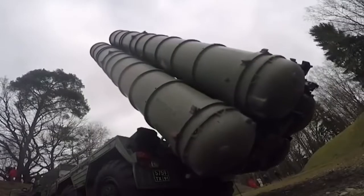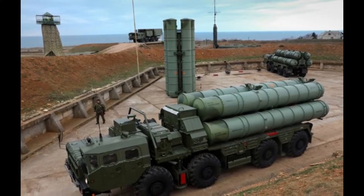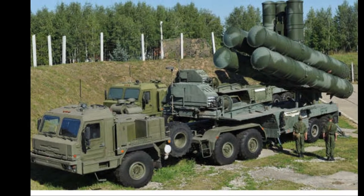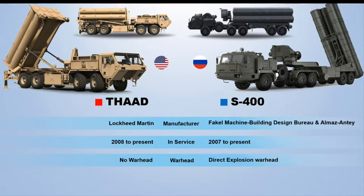Coming in at number three is the heavy-hitting S-400 Triumph, known to NATO as the SA-21 Growler. Its predecessor was the S-300 PMU-2. Particular strengths of the upgraded S-400 series are extended reach, flexible targeting ability — used primarily for aircraft but also cruise and ballistic missiles — and sophisticated sensors. This Russian-made air defense system is the strongest international competitor for the U.S. Patriot and THAAD weapons systems.